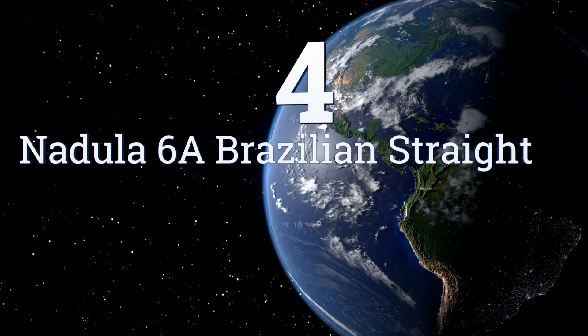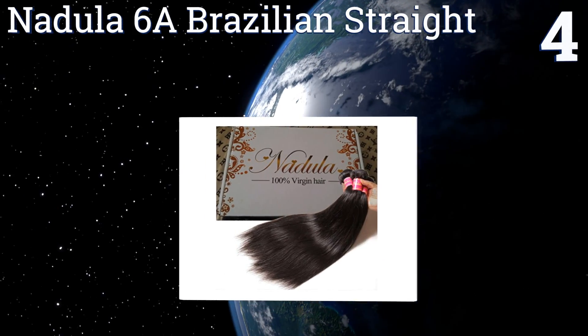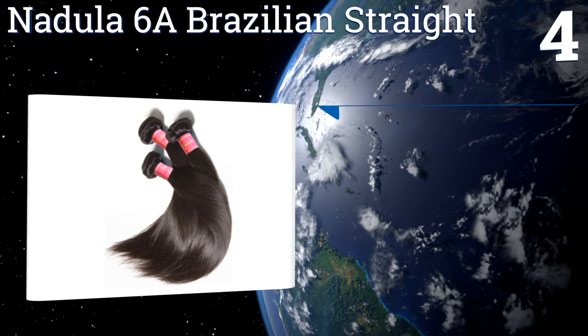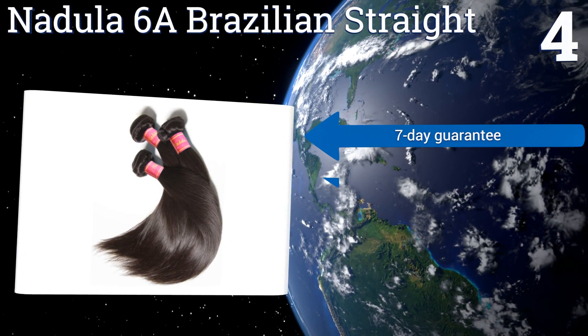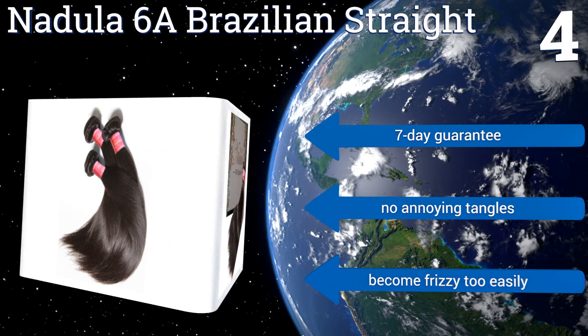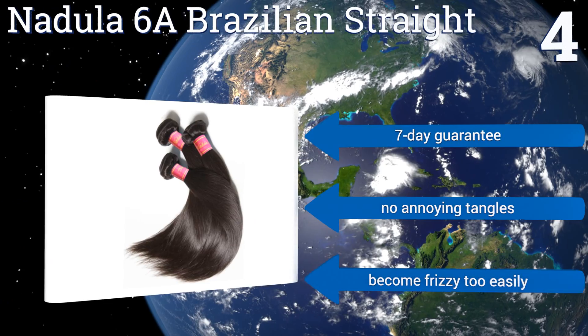Coming in at number four on our list, from a big name in extensions, is the Nodula 6a Brazilian Straight — a non-processed option that's suitable for all manner of treatments, including bleaching. Bundles vary in lengths and you'll find the option to include a frontal closure if you'd like. They come with a seven-day guarantee and no annoying tangles.